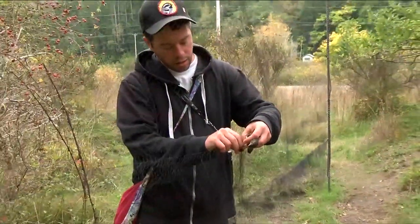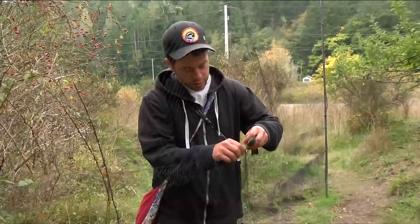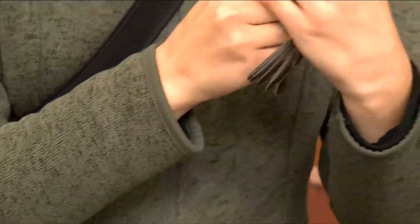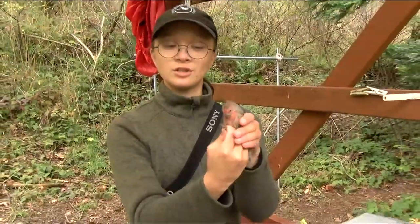They check the nets every 20 minutes. This guy is not super tangled — it just has a little bit over its foot here, so we'll just gently pull that off. And then take them to the banding station. It's got the nice red — this is a house finch.